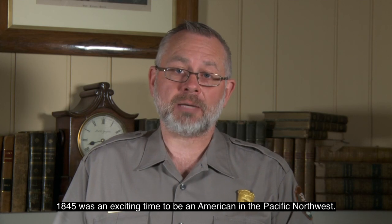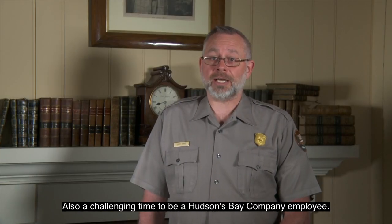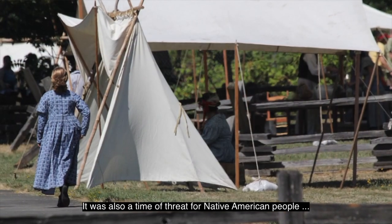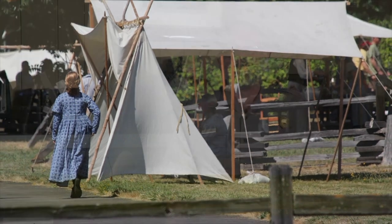1845 was an exciting time to be an American in the Pacific Northwest, also a challenging time to be a Hudson's Bay Company employee, and a time of threat for Native American people as their lives would change forever. This image of an encampment shows a couple of tents set up with long sticks as support poles. It also shows a young girl in a 19th century blue checkered dress, ankle-length and long-sleeved, walking away from the camera.